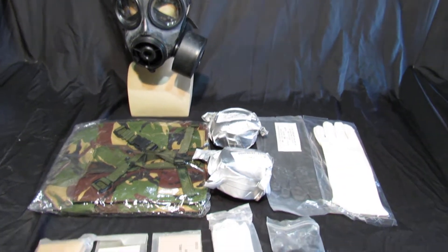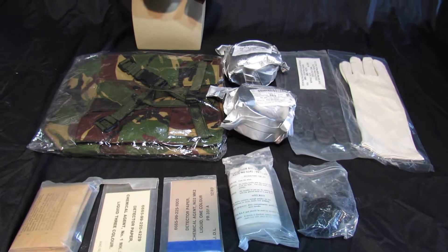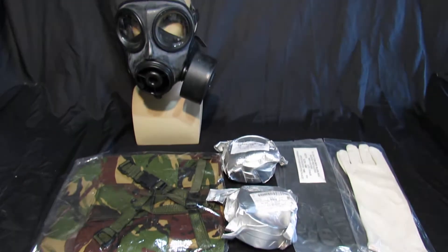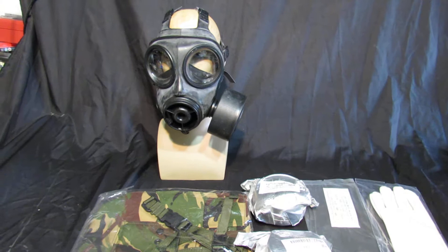Okay, so you've got another really good auction here. Yet again, full set of kit, all sealed, which is lovely. Very, very rare to find in this condition. So you've got two filters — they are worth £15 each on their own. You've got a third filter on the mask itself.